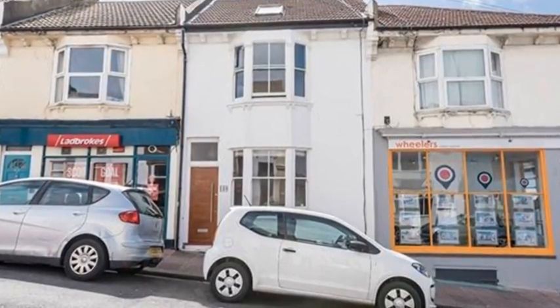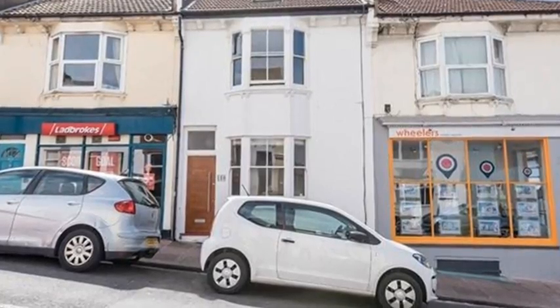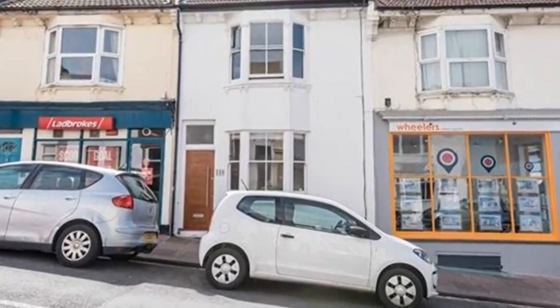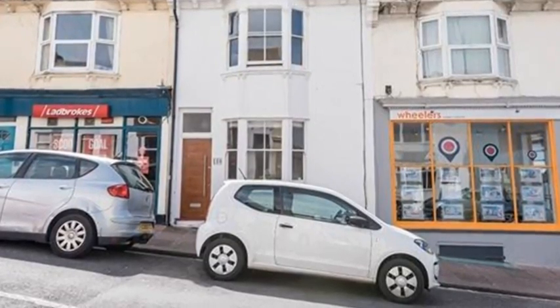Warm welcome. This spacious three or four bedroom house is beautifully situated in fashionable Hanover between the Level and Queens Park, and comes with a southwest patio garden.